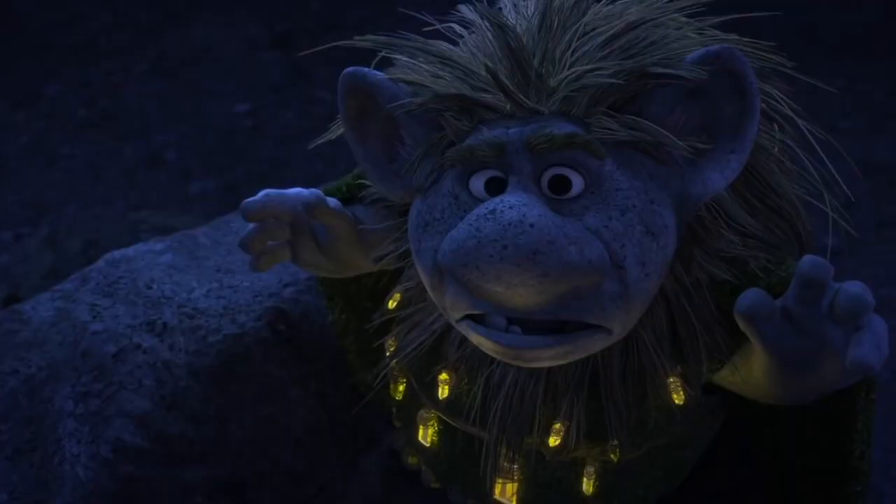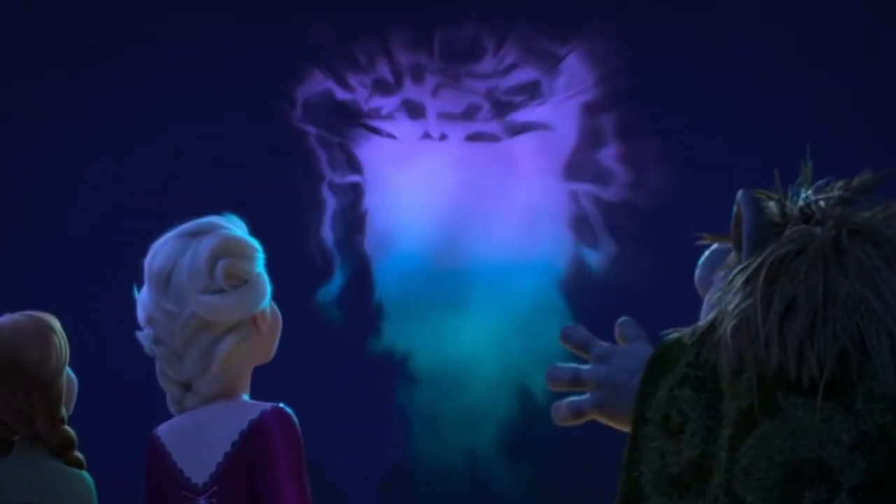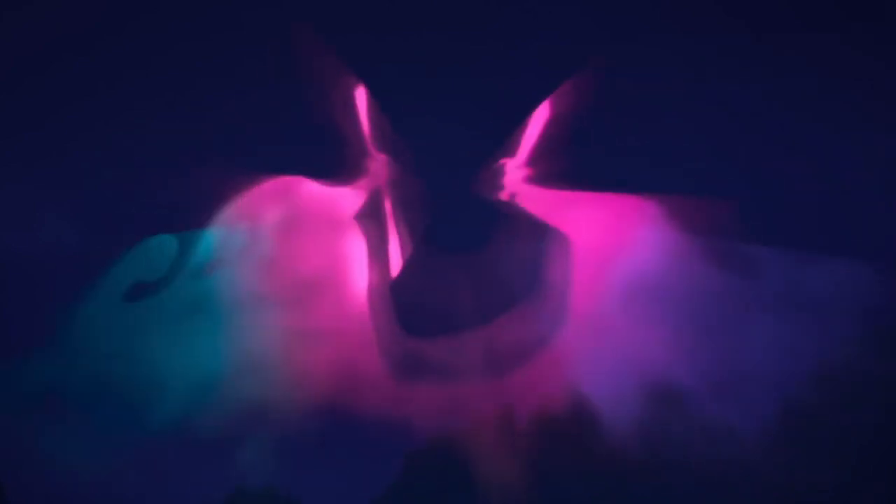Then Pabbie the Troll says the kingdom is not safe, and he shows a vision similar to the first movie — a bridge, an image of the soldiers and the tribe shaking hands, and then an image of them in combat.